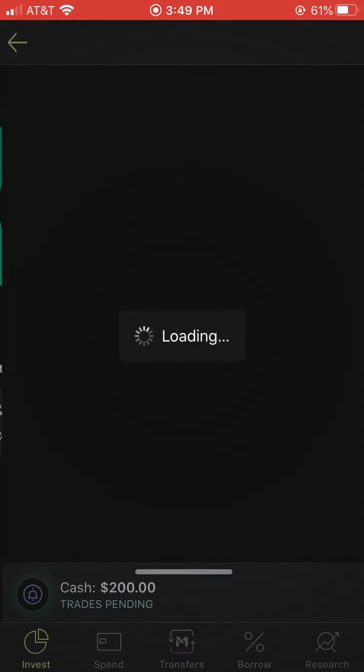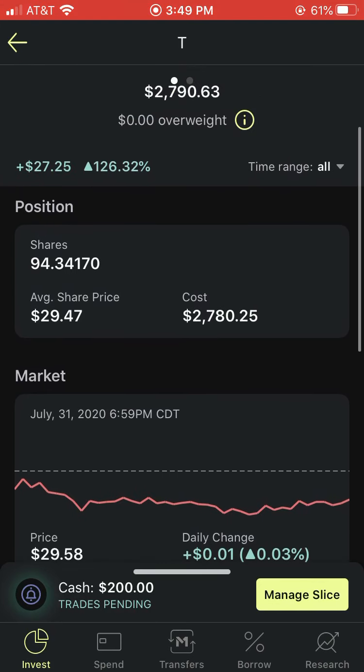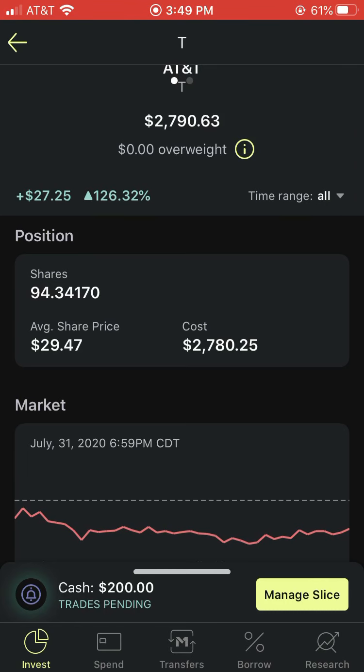I will be buying AT&T here at the $29 mark. I definitely think there's some value in buying it below $30. I will continue to buy this company as my bond substitute — I get a 7.3% dividend yield, though it might actually be 7.2%, but it's still pretty high. I have 94 shares and will continue to buy AT&T below that $30 mark. I don't even care if I end up with 10,000 shares — I'll just keep buying as long as it's below $30.